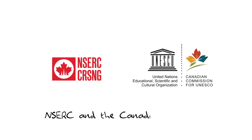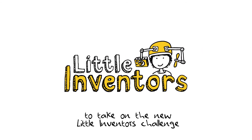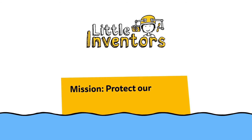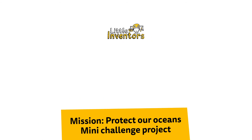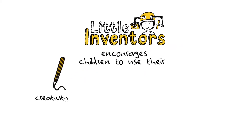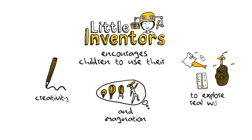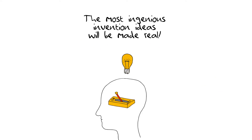NSERC and the Canadian Commission for UNESCO are inviting you to take on the new Little Inventors Challenge: Mission Protect Our Oceans Mini Challenge Project. Little Inventors encourages children to use their creativity and imagination to explore real-world challenges. The most ingenious invention ideas will be made real.